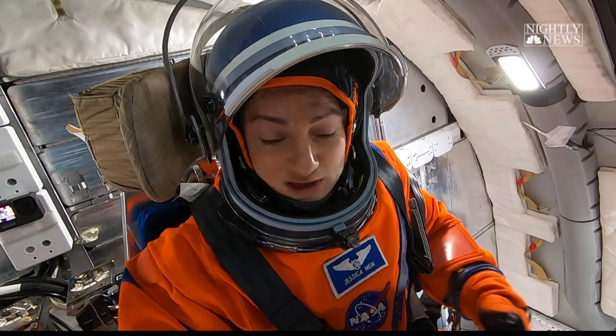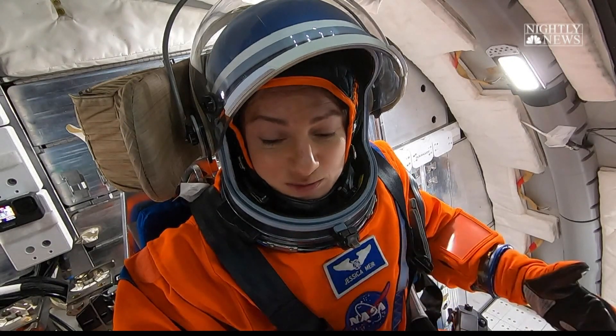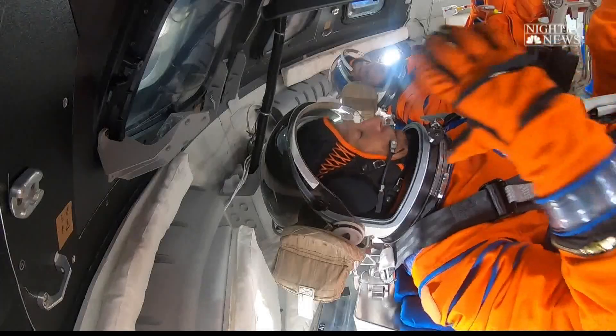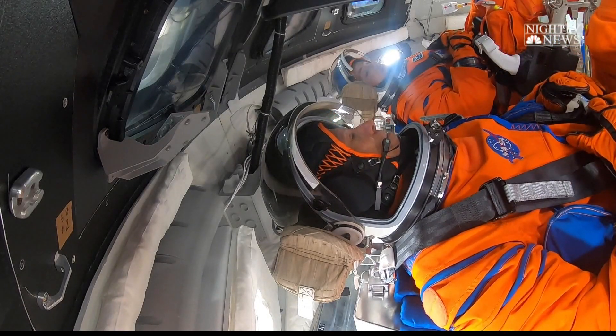So it gives us oxygen hooked up to it, temperature control, and that pressure to protect us from the vacuum of space. So once my visor and everything is down, I'm totally protected. Yes, absolutely.